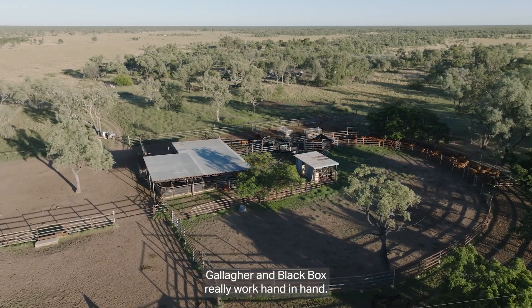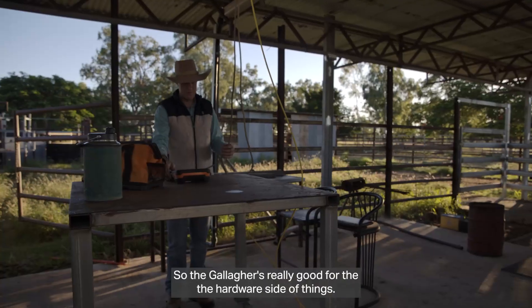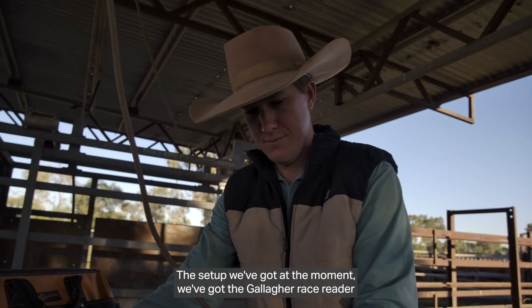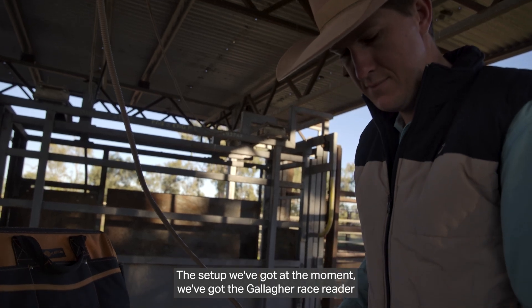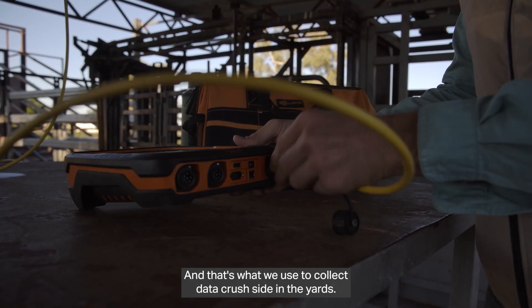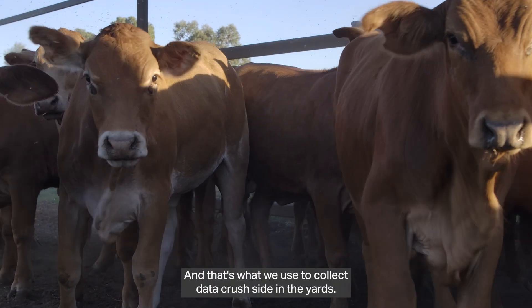Gallagher and Black Box really work hand in hand. Gallagher is really good for the hardware side of things. The setup we've got at the moment, we've got the Gallagher race reader and weigh bars and we connect that to our TWI-5, and that's what we use to collect data crush-side in the yards.